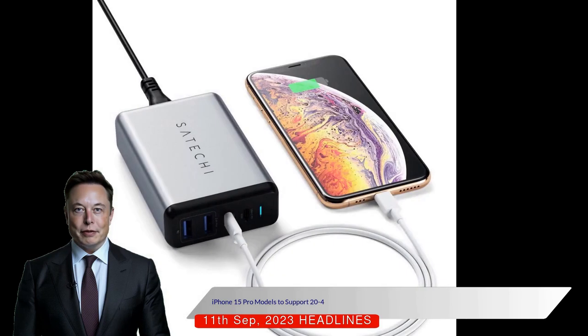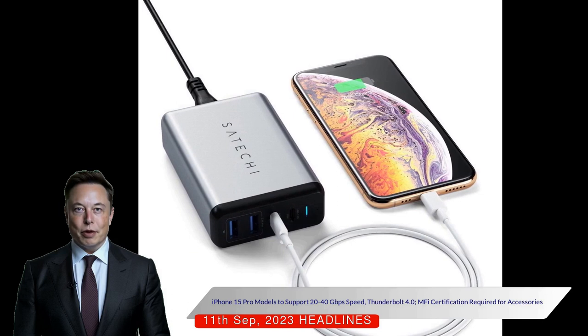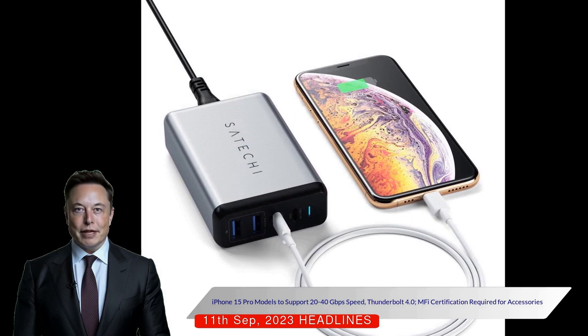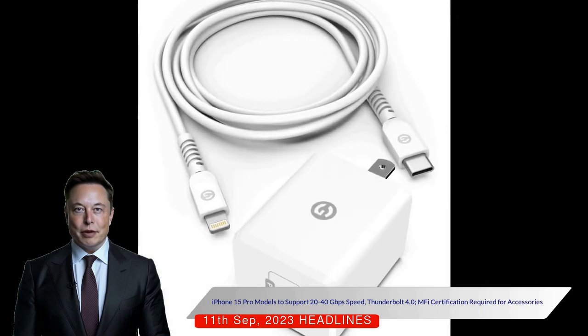In terms of data transfer speeds, the iPhone 15 and iPhone 15 Plus are expected to maintain the current 480 megabits per second rate, while the iPhone 15 Pro and iPhone 15 Pro Max could see speeds between 20 to 40 gigabits per second, supporting Thunderbolt 4.0.